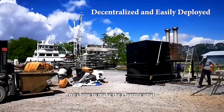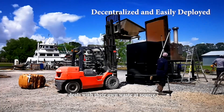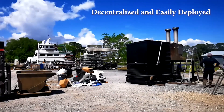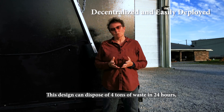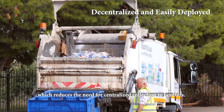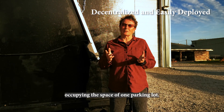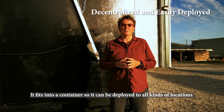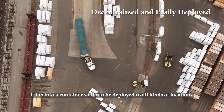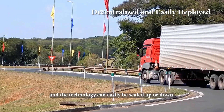We choose to make the Phoenix small so that everyone who produces waste deals with their own waste at source. This design can dispose of 4 tons in 24 hours, which reduces the need for centralized collection to landfills. The Phoenix is the size of a truck occupying the space of one parking lot. It fits into a container so it can be deployed to all kinds of locations, and the technology can easily be scaled up or down.